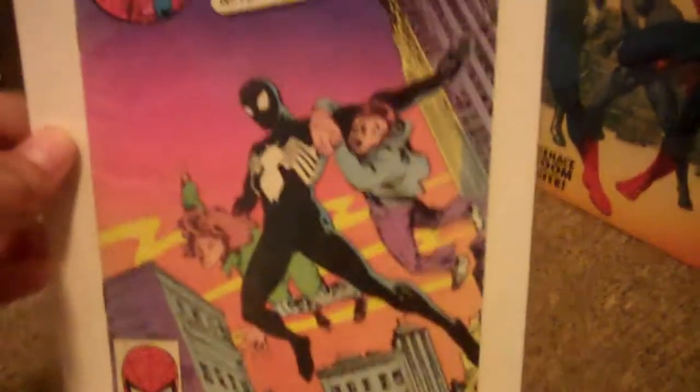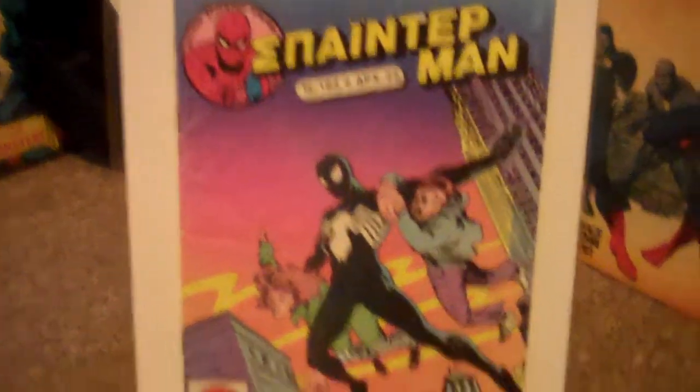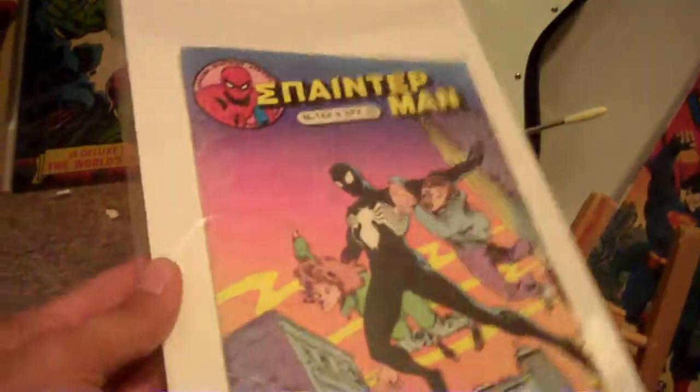And this is pretty much the prize jewel of my foreign collection — this is the Greek Amazing Spider-Man 252. There's a huge story behind how I got this book; I'll make a video on that. But as you can tell, it's smaller and incredibly hard to find. This is the only one myself and other collectors on the CGC forums have ever seen.